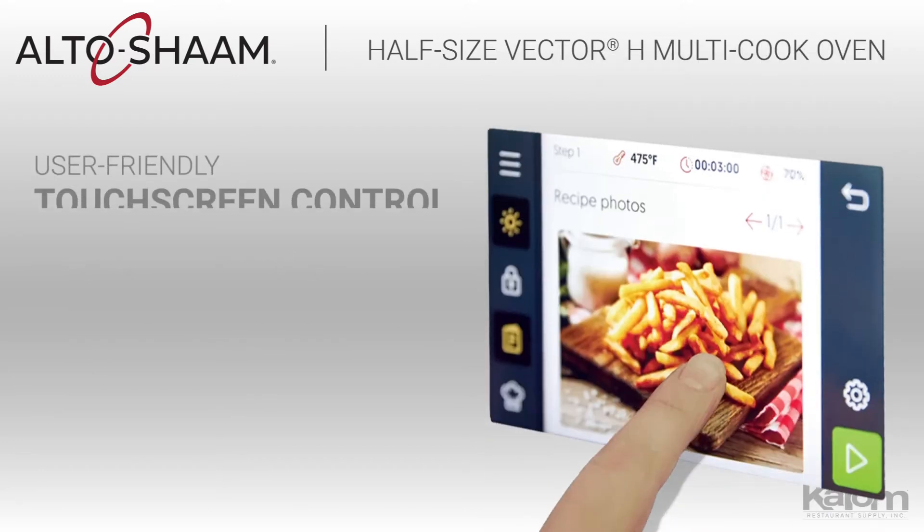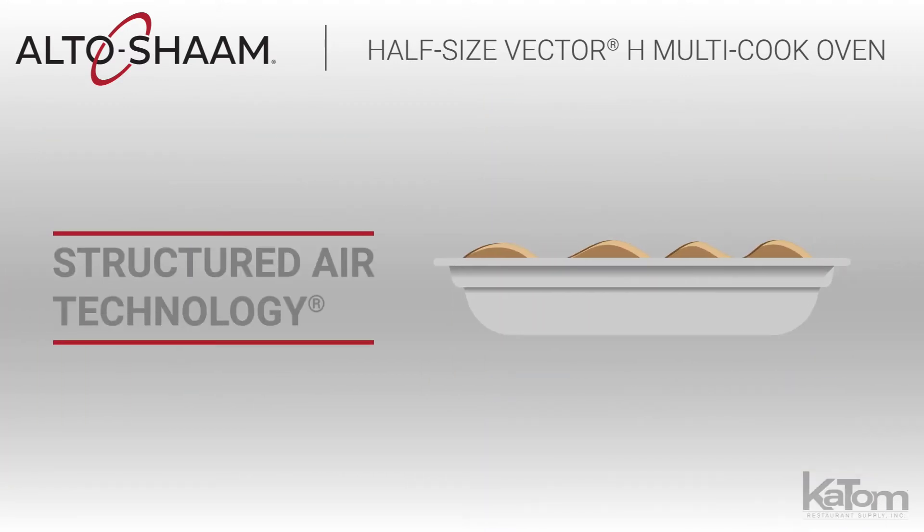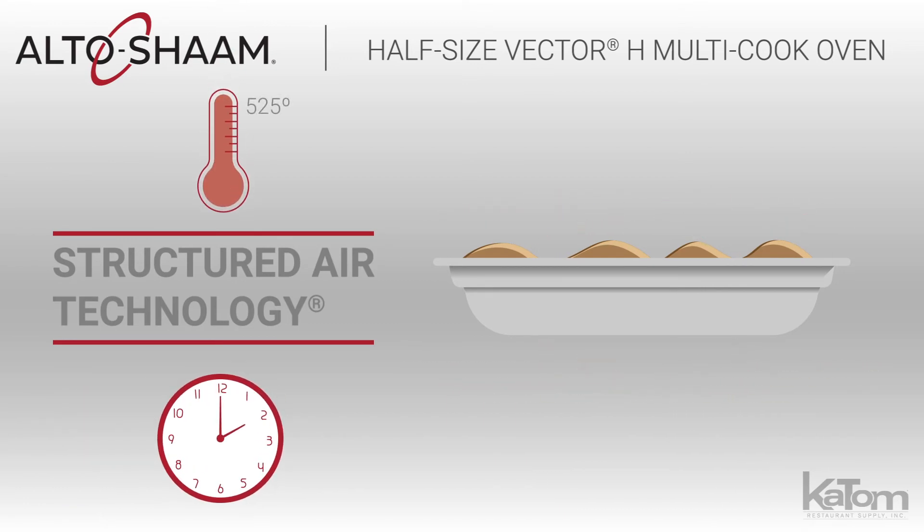The user-friendly touchscreen control can be programmed by uploading recipes via the USB port. The unit's structured air technology delivers focused heat for faster cook times and consistent results, reaching a maximum temperature of 525 degrees Fahrenheit.